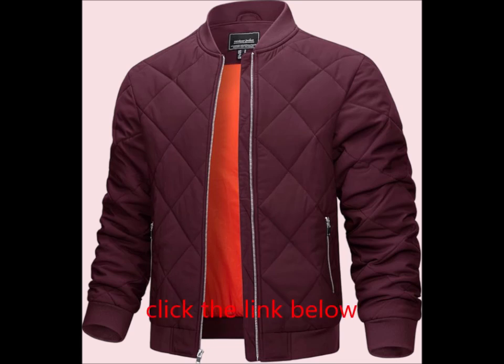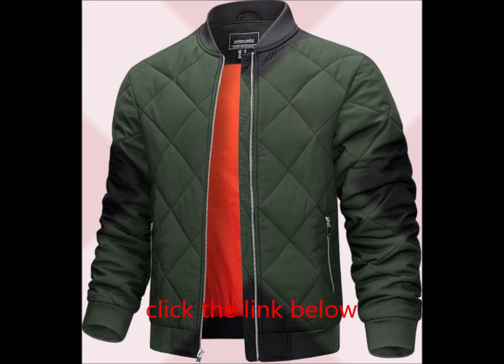Practical Design: Full zip closure for effortless wear. Stand collar and ribbed cuffs help prevent wind from sneaking in. Unique left side zipper head for added convenience.